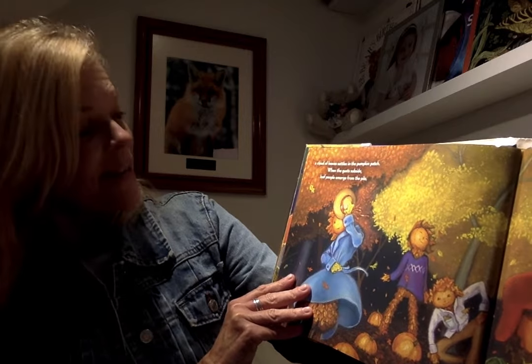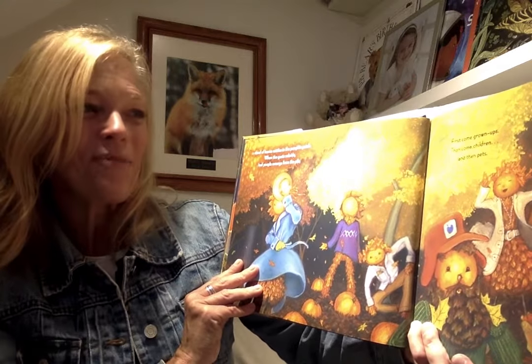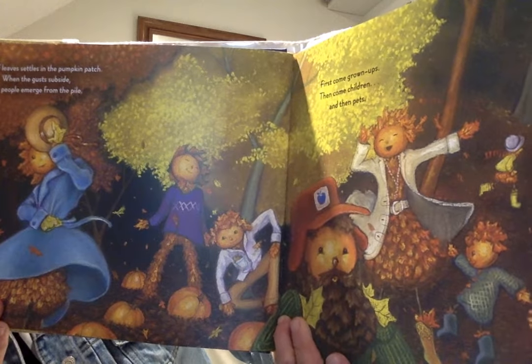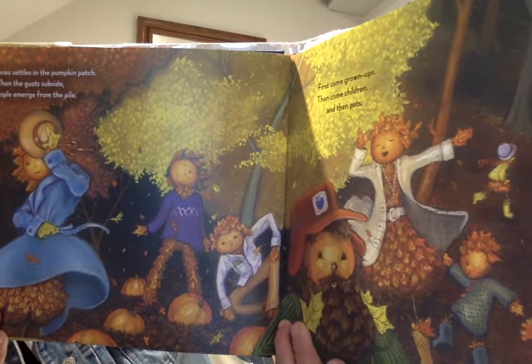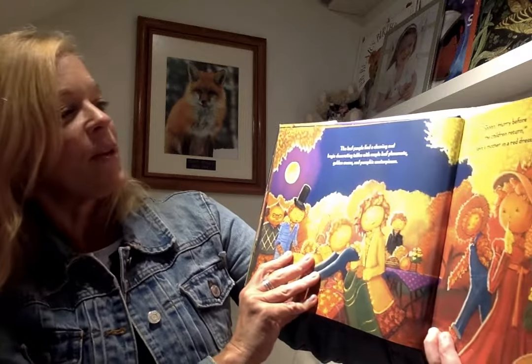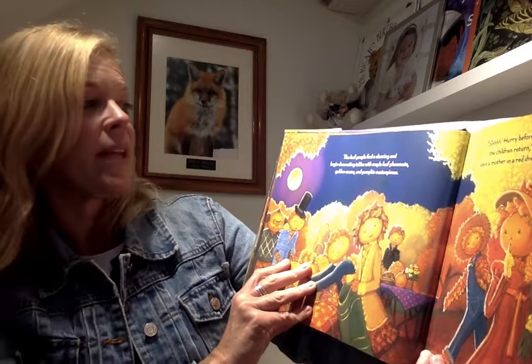When the gusts subside, leaf people emerge from the pile — how cool is that? First come grown-ups, then come children, and then pets. The leaf people find a clearing and begin decorating tables with maple leaf placemats, golden mums, and pumpkin centerpieces.